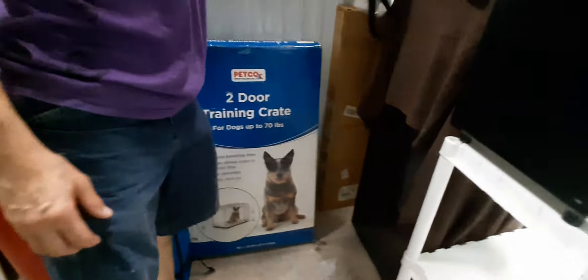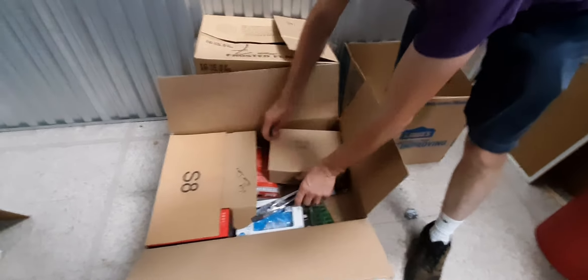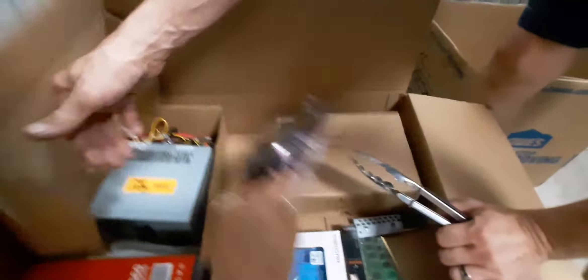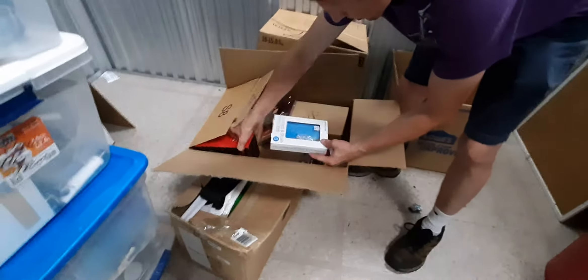I knew you'd be interested in that — the dog crate. We find a cooler in almost every unit and they don't clean their stuff. Come on, guys, clean your stuff. So this is assorted computer electronics and tongs. All right, is this the power computer stuff? Nothing really great exciting there.